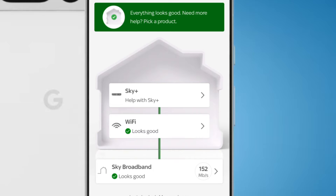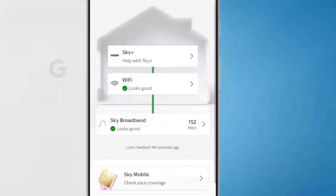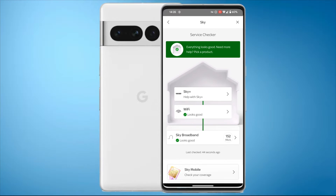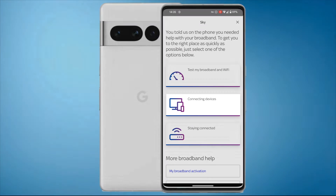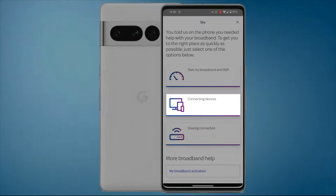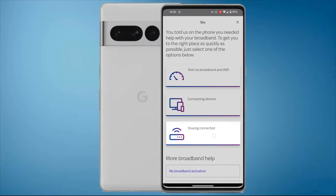Obviously this is a video to help you if it doesn't all look good, but this is the first thing to try. If we scroll down we've got some other things that aren't relevant to this video about Sky Mobile and TV apps, so let's go back. Then we've got 'Connecting Devices' - but my problem is with the Wi-Fi being very slow or not working at all, so I'm going to go to 'Staying Connected'.